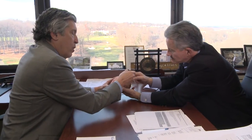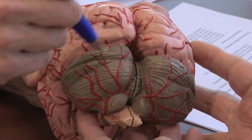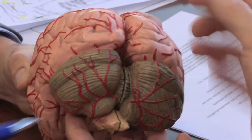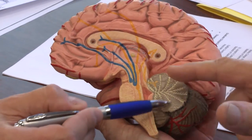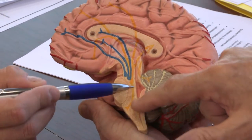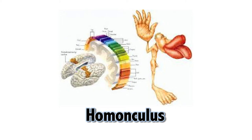Those parts of the parietal lobe are called the motor strip, where movement originates, and behind it, the sensory strip, where we register sensation. But not all parts of the body are equally represented. Body parts with lots of nerve endings, like fingers and lips, take up much more brain space. A physical representation of that is called a homunculus — literally a little man that is deformed to show the heavily innervated areas.